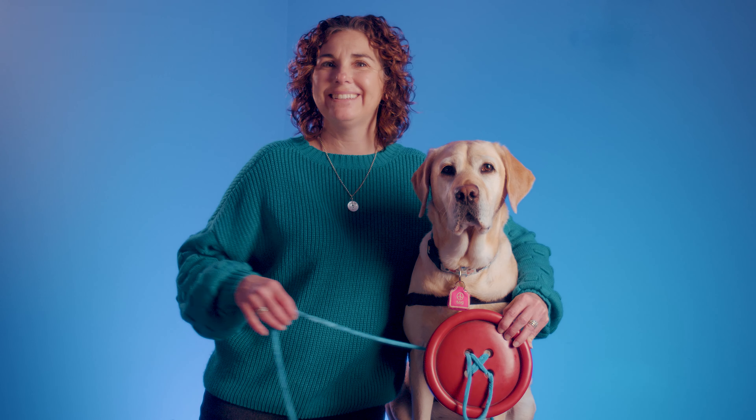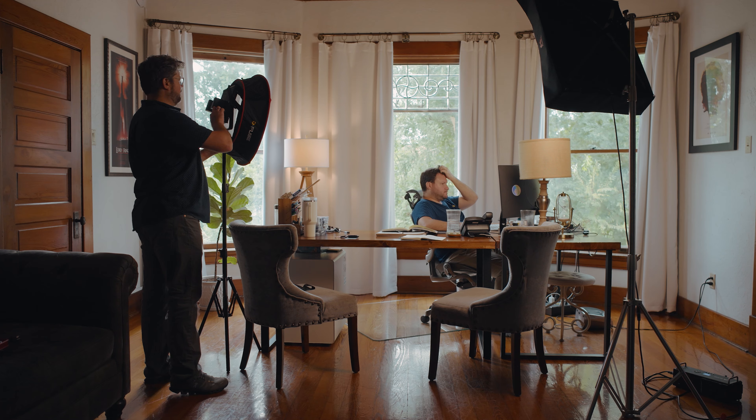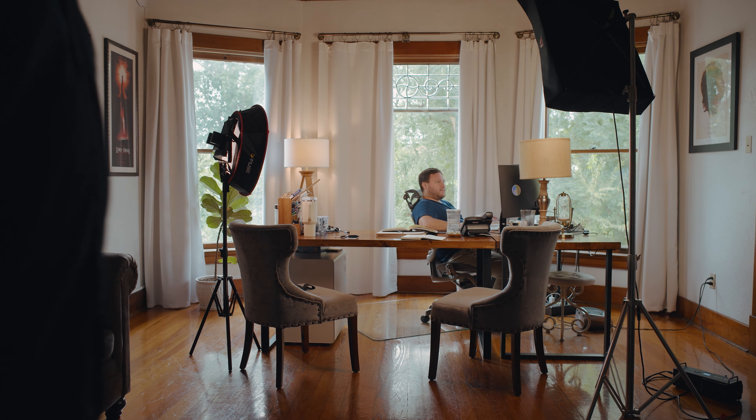So over the years, we've had the opportunity to work with many different clients and we've kind of perfected our interview lighting setup, but with each new project we like to change things up depending on the mood or the feeling that we're trying to convey.